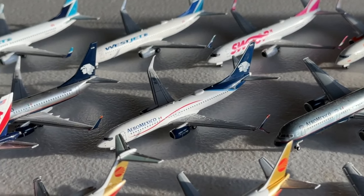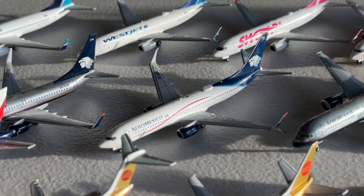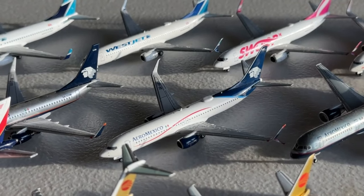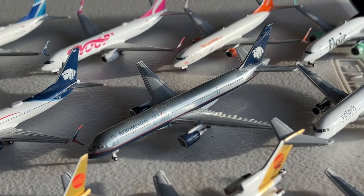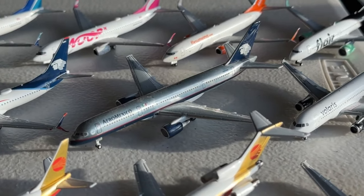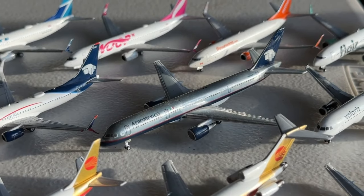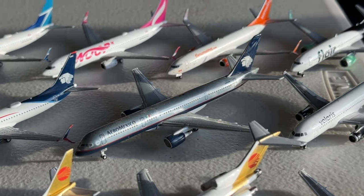Next we're going to take a look at this Aeromexico Boeing 737-800, perfectly prepared for the DFW mainline. It's a great aircraft from NG Models. I did have the Gemini Jets version previously and sold that in favor of this one — it's been a great addition over the last three years. Here's the Aeromexico Boeing 757-200, another one that looked really cool. It has a little tape mark because I used it as a graveyard aircraft for a long time, but I took that off. I thought about selling this one but I think I'll go ahead and keep it.